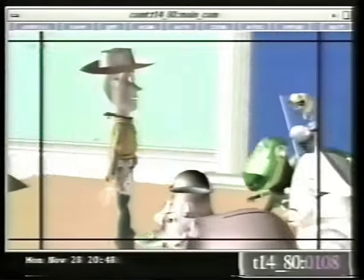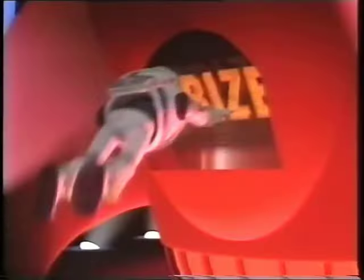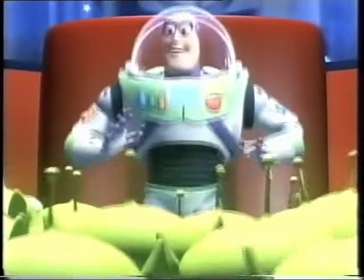Toy Story also represents an amazing breakthrough in the way movies are made. When the Walt Disney Studio joined creative forces with the computer pioneers at Pixar, they didn't just make a movie — they made history.